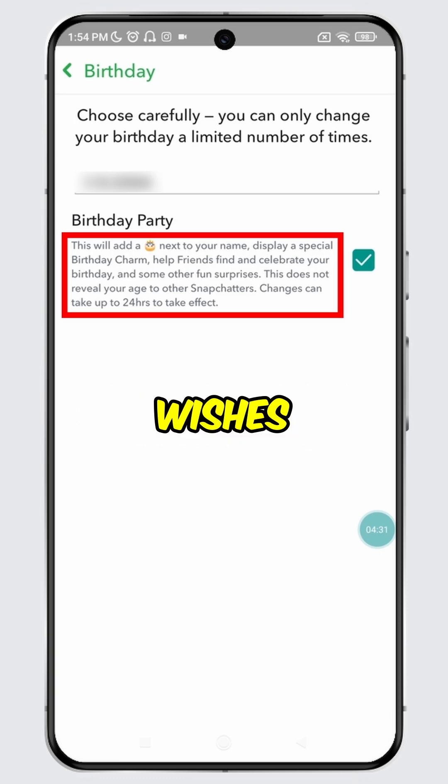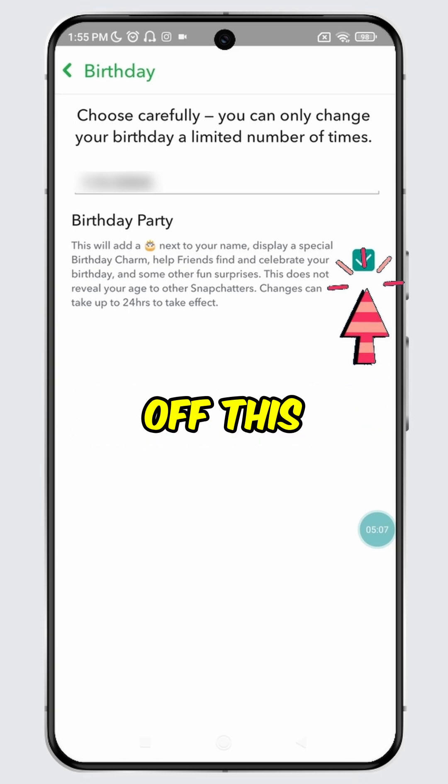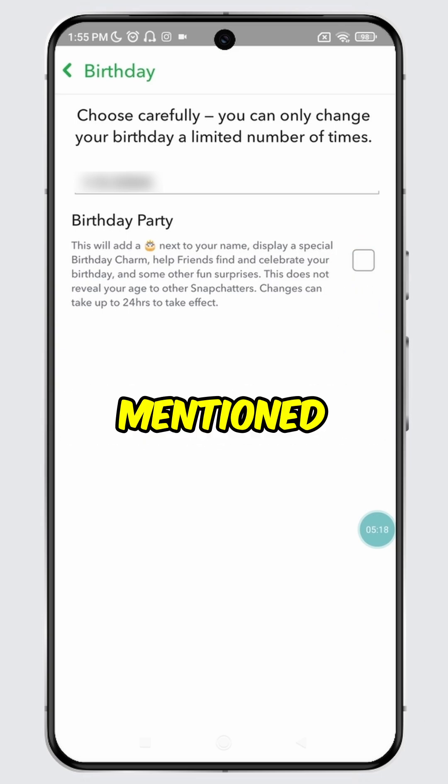That is why you were receiving birthday wishes from your friends on Snapchat. If you want to hide your birthday and stop notifying others about it, then turn off this feature immediately. As mentioned earlier, it can take up to 24 hours to take effect.